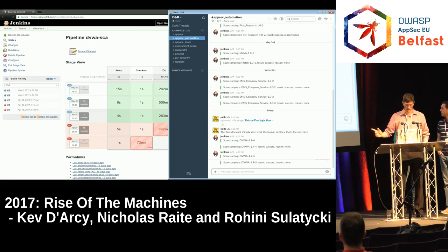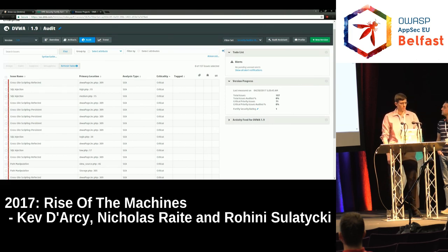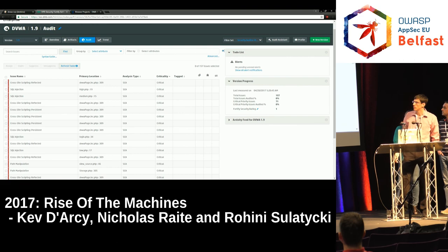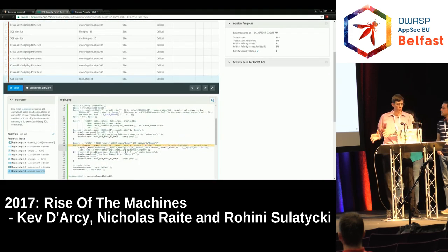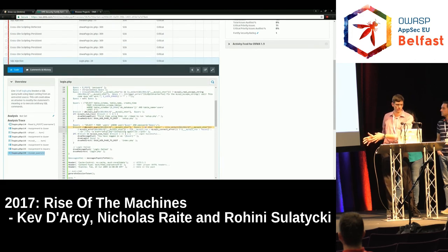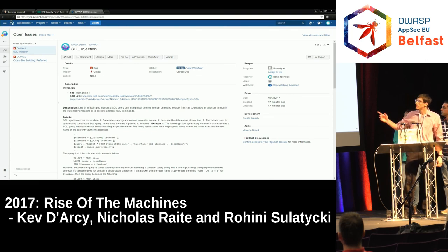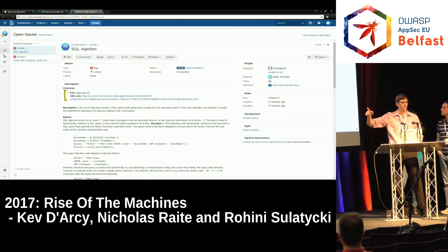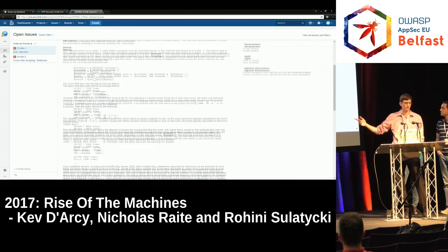Jenkins let us know the scan is completed. Here are the DVWA results in SSC — from here we can take a look at the results, begin auditing them, and determine which bucket to put each issue in: does it need to be looked at and addressed, or is it a false positive? From there, we can push it to Jira, providing information such as where it is in the file and linking back to SSC in case developers want more information. There are examples and recommendations on how to fix the issues provided in Jira itself.